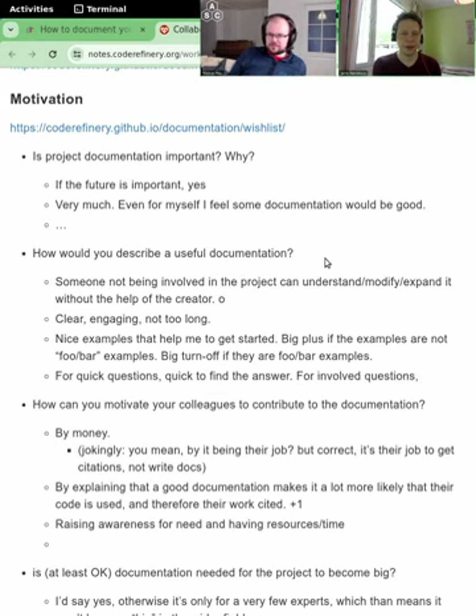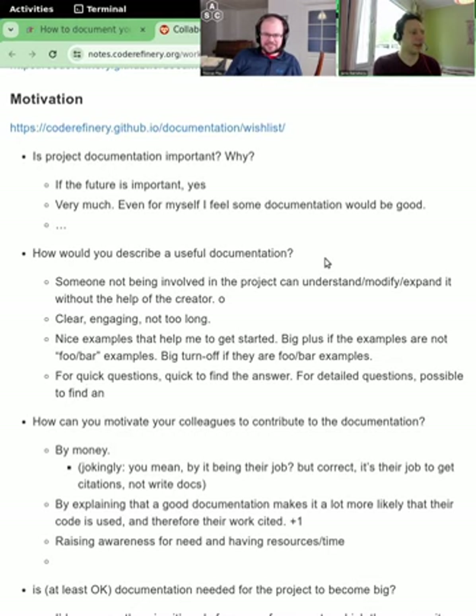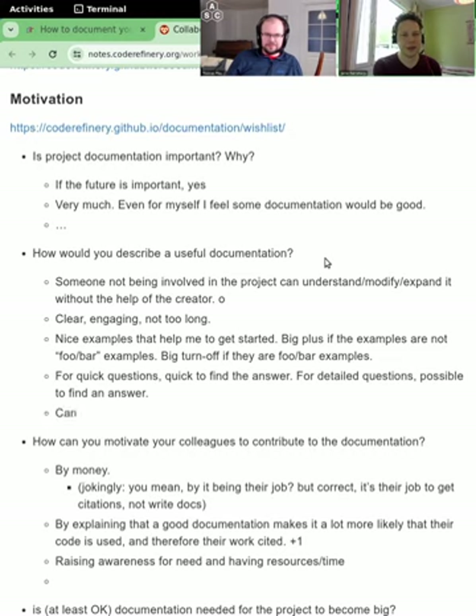This applies to you yourself in the future. If you go back to your code — even if it's really short, simple code with only three main functions — when you come back to it in three years, you're not going to remember what those function names are. It's much nicer if they're mentioned in the documentation somewhere you can quickly see, rather than having to dig through the code to figure out how to call the functions. So it is also useful for yourself.